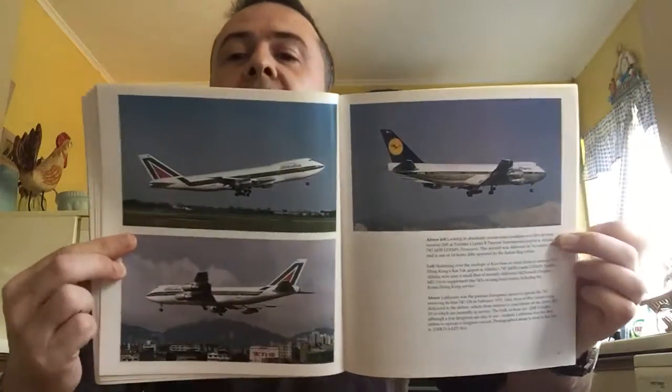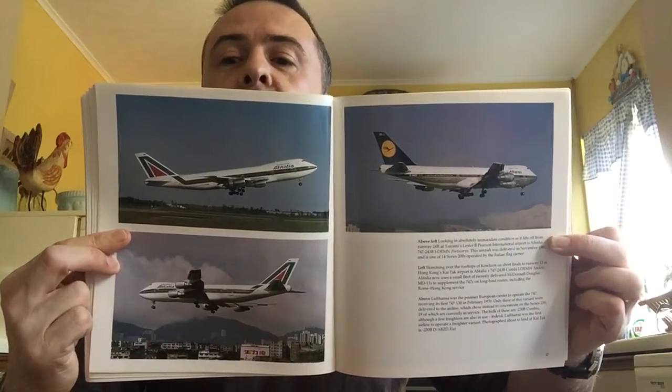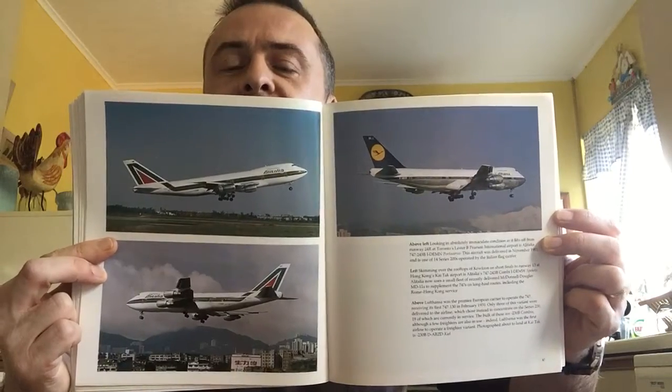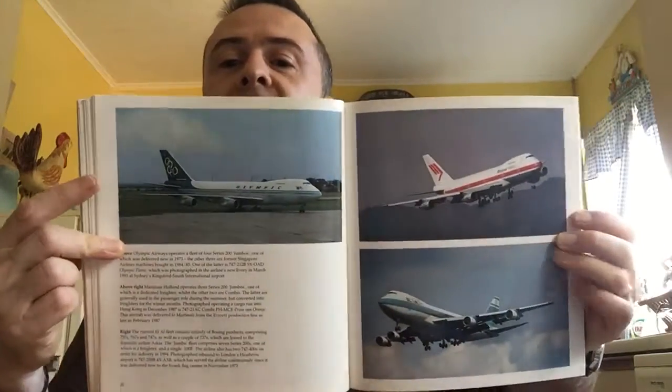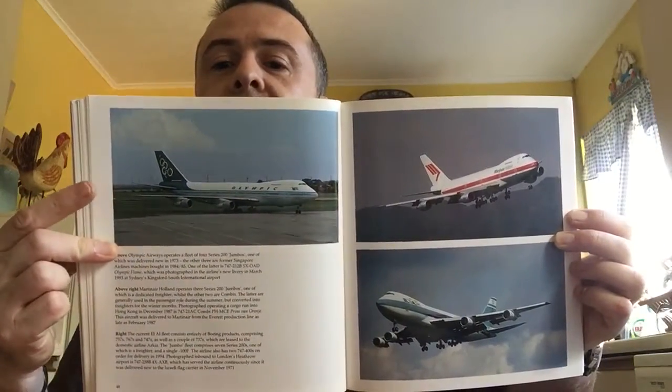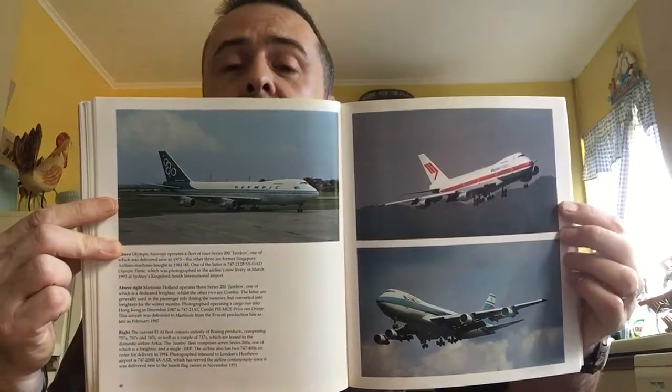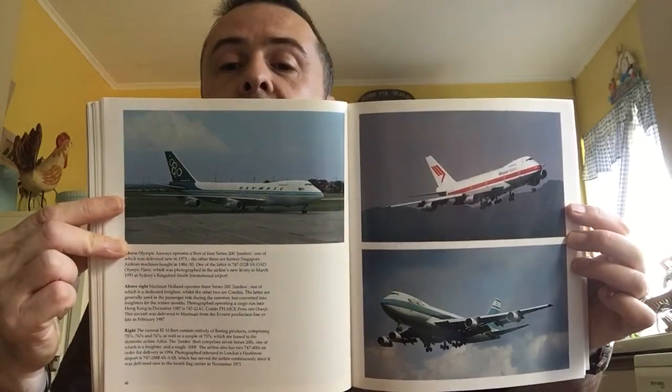Now here are some classic airlines: Alitalia in that wonderful green, white and red livery, and the classic Lufthansa livery from the 70s and early 80s. I much prefer that livery to the Alitalia one they have now, where they've dropped the cheek line and it's all white fuselage. Olympic — long gone as well, although I did love that livery. Martinair — long gone as a passenger carrier; they now just do cargo as a division of KLM.